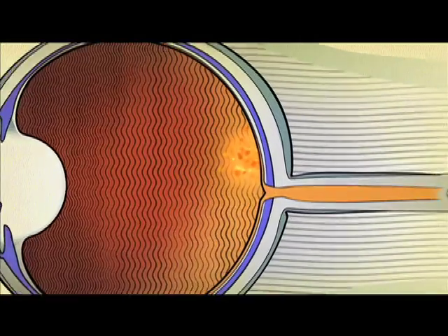The sharpest central vision occurs in the macula, which is protected by the macula pigment. Key parts of this are the organic pigments zeaxanthin and lutein.